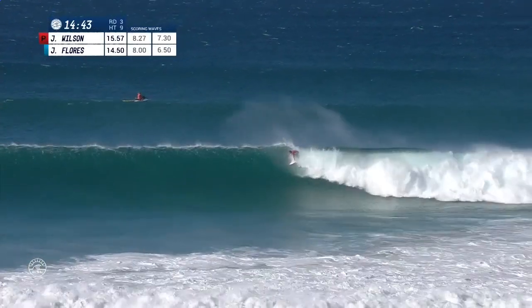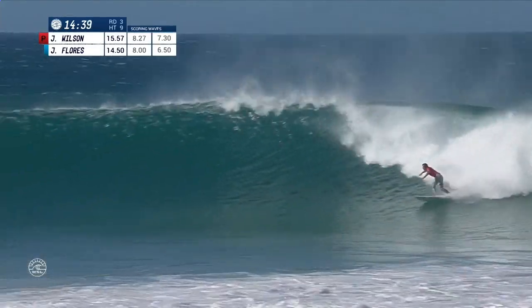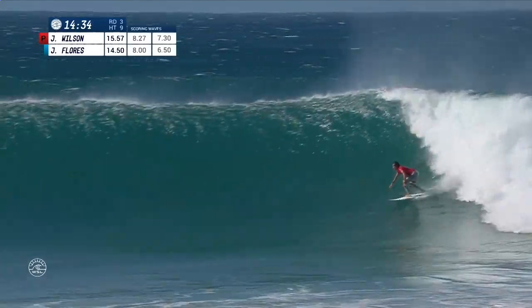Here we go, live action. Julian out the back once again. Jeremy's there too, has a look at this section, ducks under that curtain, drives out onto the open face now, draws that turn out.